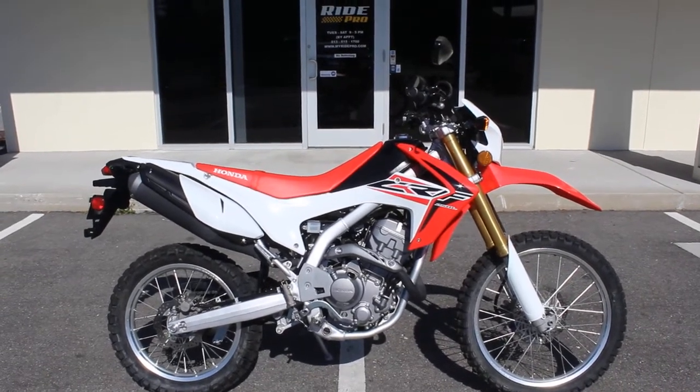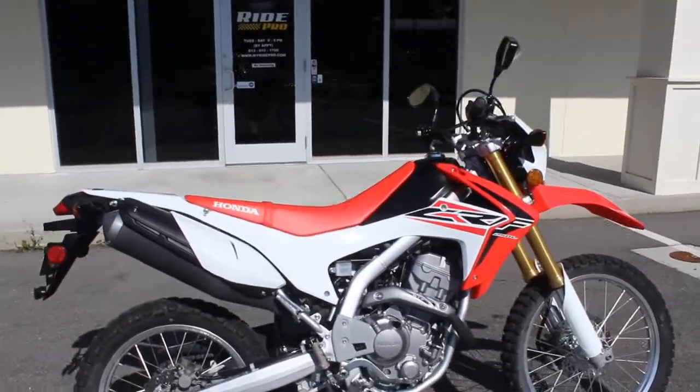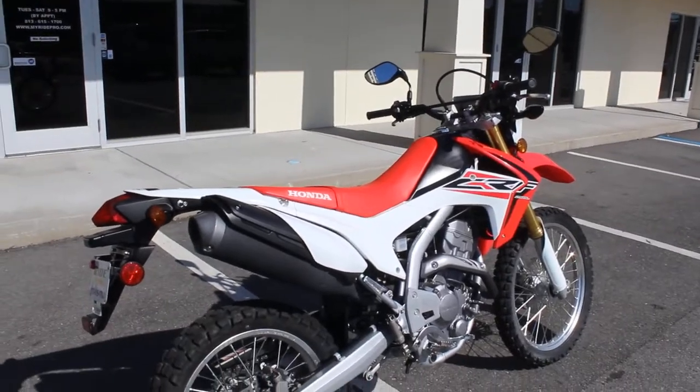Hey guys, RidePro back again, another bike for sale. Today we have a 2016 Honda CRF 250L.